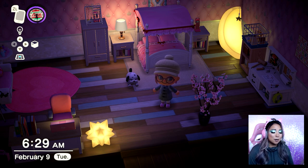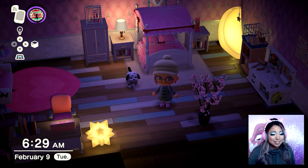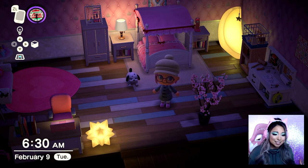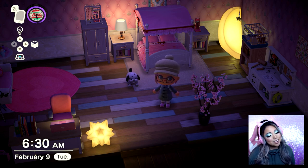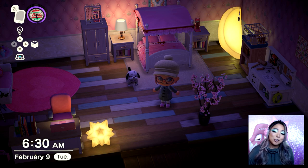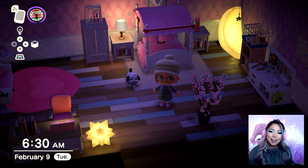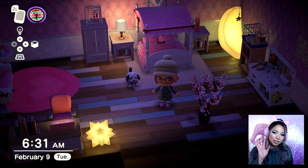That is basically it for my island tour — I know it wasn't a ton to show, but I'm proud of my little island. Thank you so much for being here and watching my tutorial. I'm still really obsessed with this whole look. If you guys like these kinds of videos, let me know — I'm really close to starting some gaming streams, so if Animal Crossing is something you'd like to see, let me know. That's basically it, thank you so much, and I will see you guys on my next video. Bye!